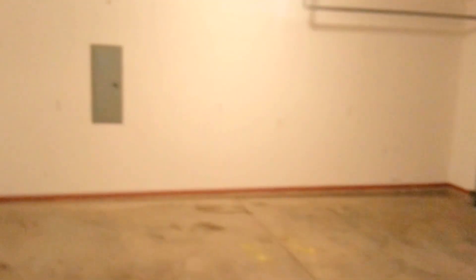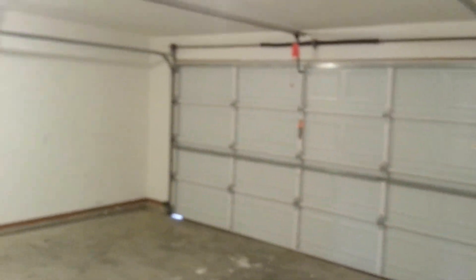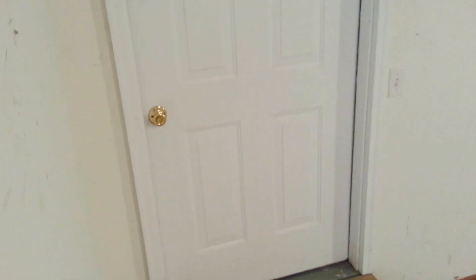I almost forgot the garage — nice big garage here. Like I said, the oversized door gets your larger vehicles in. There's also a door that exits the back of the garage and goes out onto the back deck, which is nice to have.